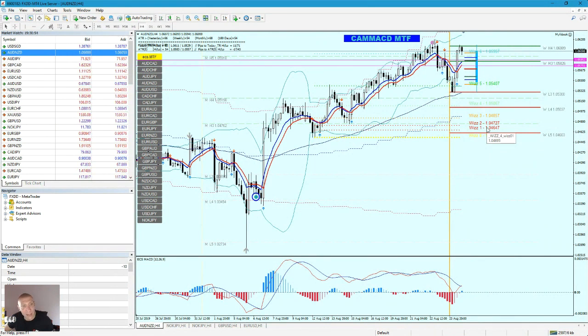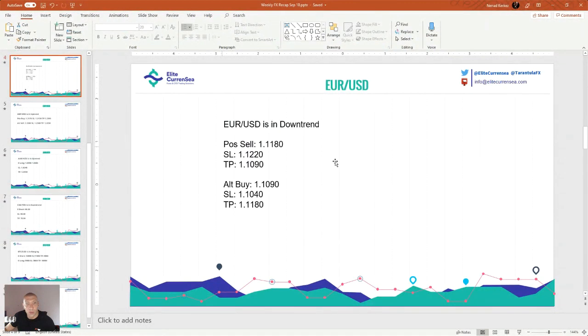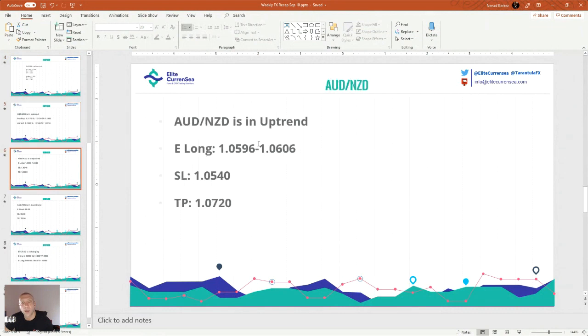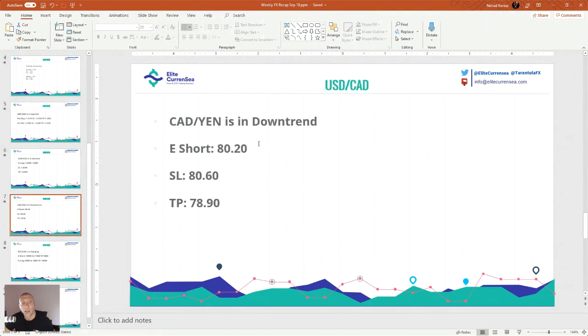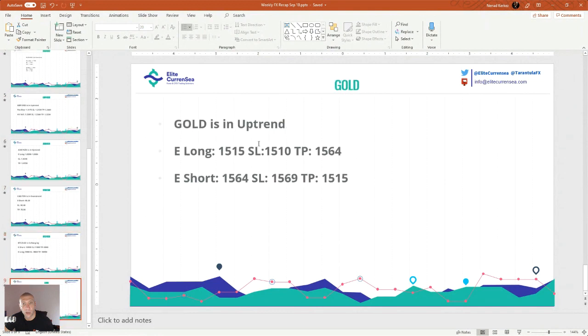I wish you a great Monday and great rest of the week. I will see you soon in my ECS Live group, and for all else, see you next week. I'll roll the slides again and this webinar will be uploaded to YouTube. So here we go — Eurodollar, GBP/USD, AUD/NZD, Dollar/CAD, Bitcoin/USD, and gold.